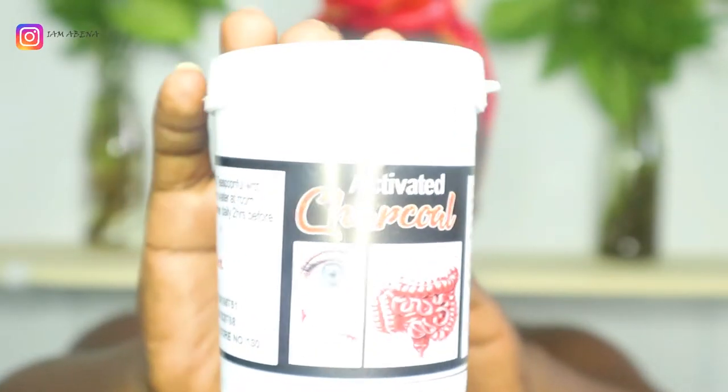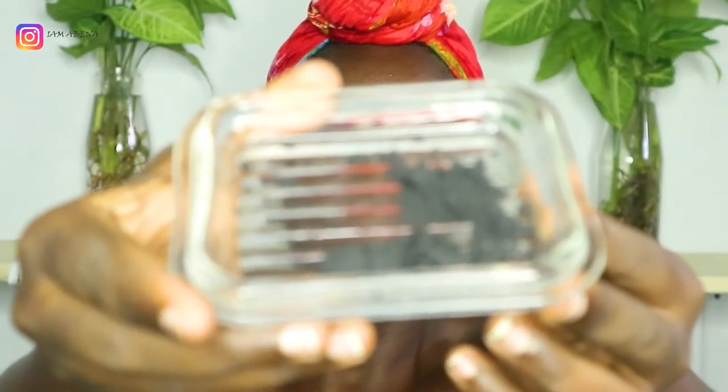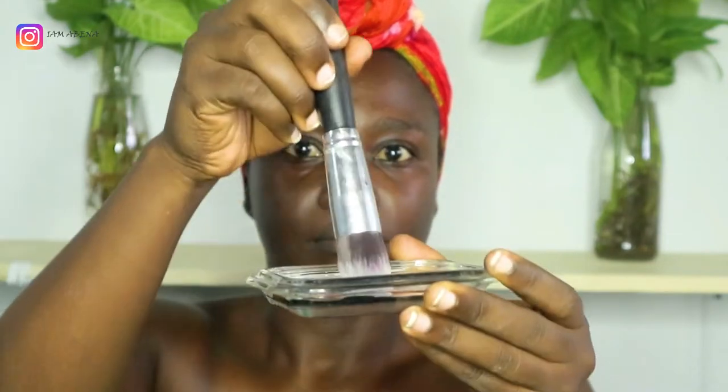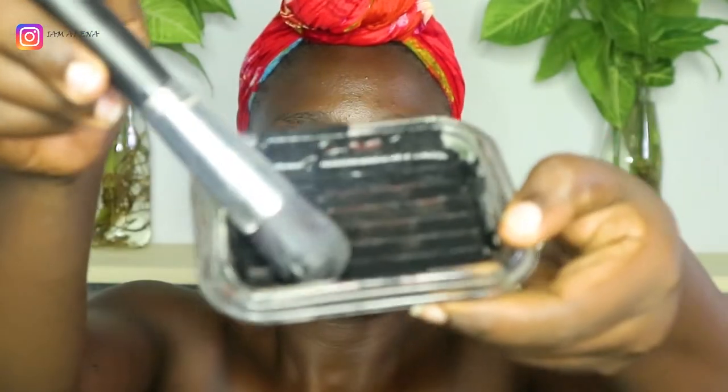So this is the activated charcoal, this is how it looks. This is the charcoal, and this is my mixing bowl. I'll take a small amount of the charcoal and mix it with water. So there's my mixture.